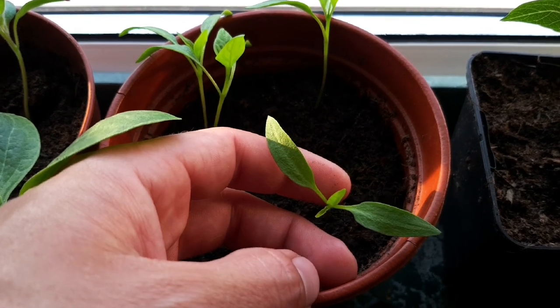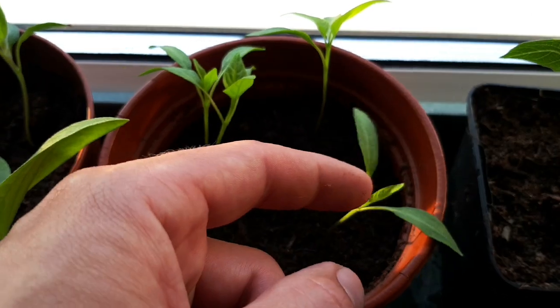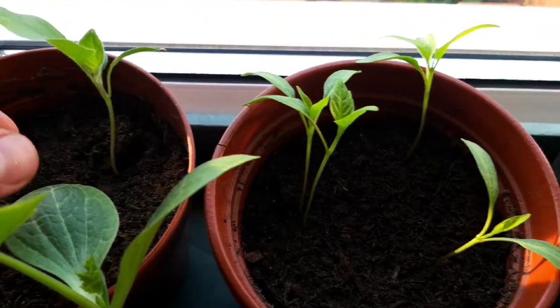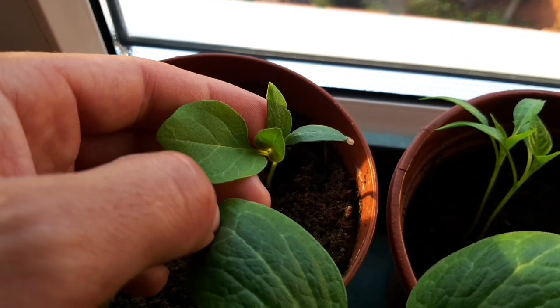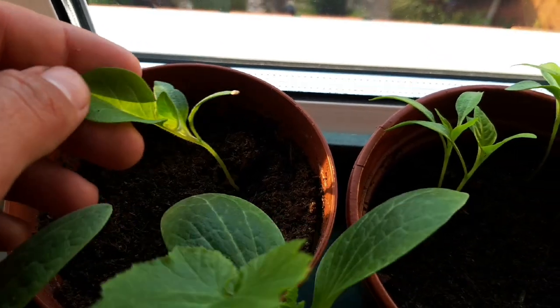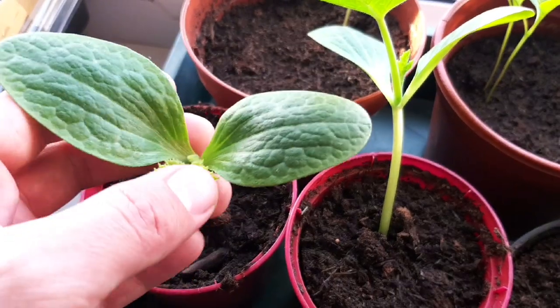The jalapeño pepper seedlings that I sowed at the same time have all germinated and will need pricking out and potting up into individual pots soon. And another plant from subtropical climates is this pinstripe aubergine. So many of us grow ornamental versions — why not grow the edible ones?